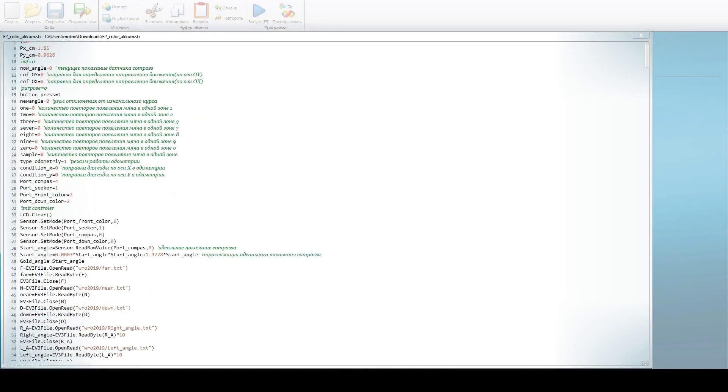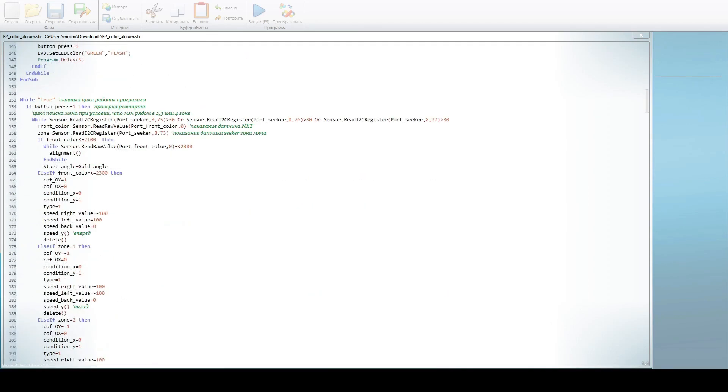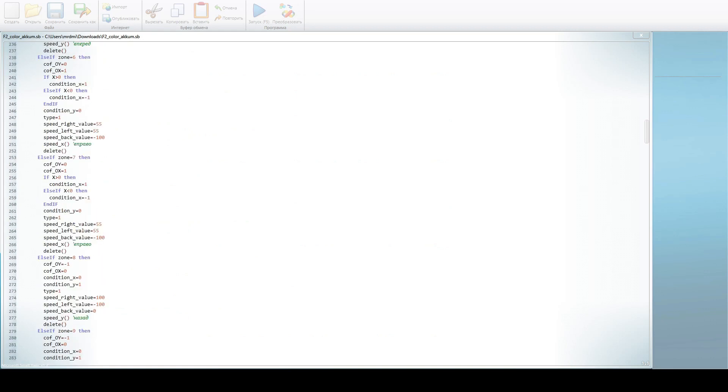Our program consists of two main parts: odometry, searching the ball, line searching, and arriving at the enemy gate by odometry.